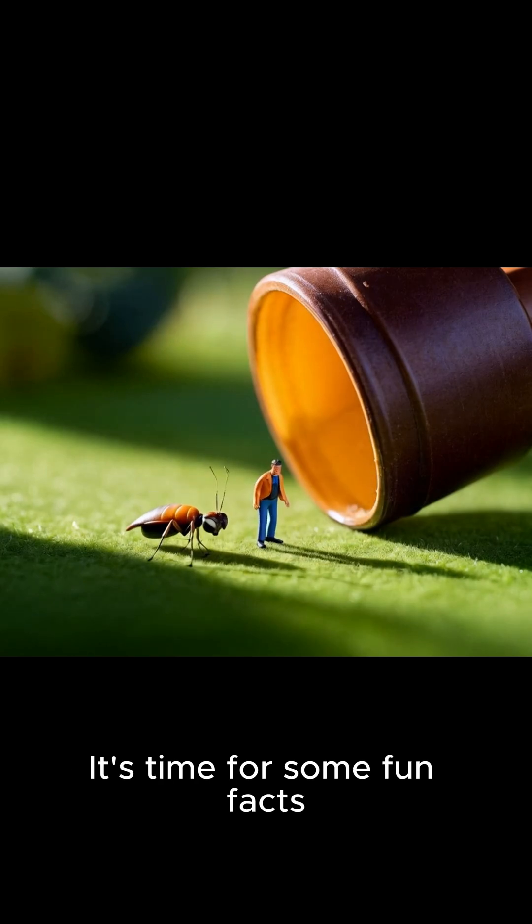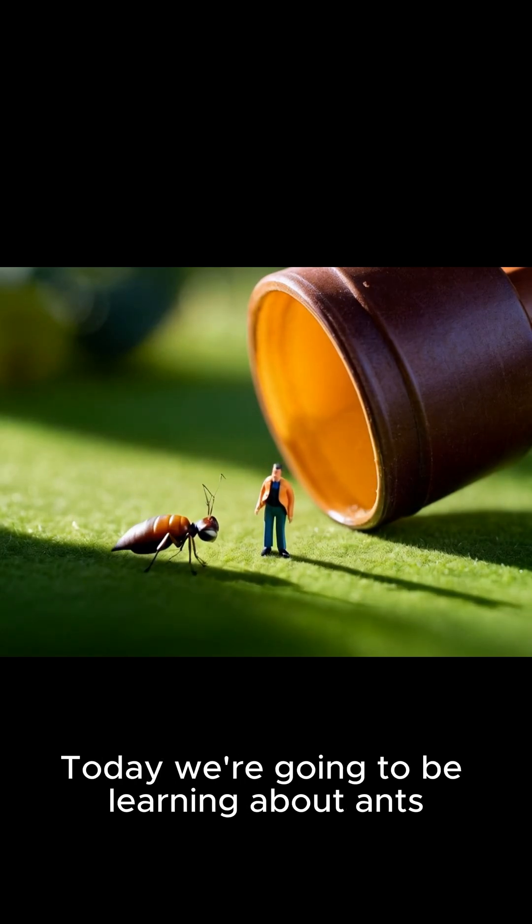Welcome to my channel. It's time for some fun facts. Today we're going to be learning about ants.